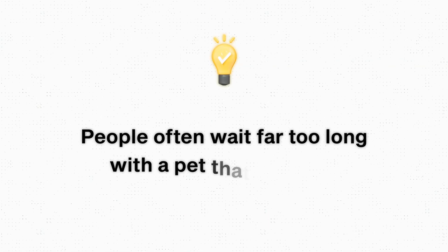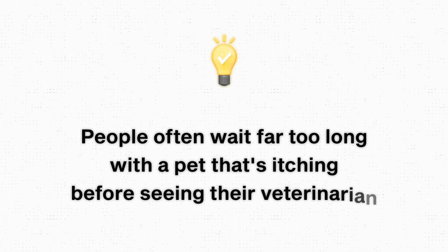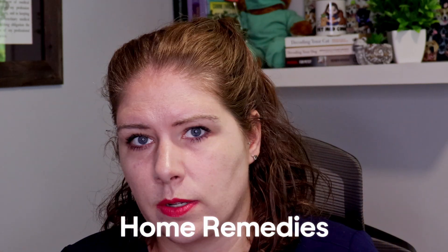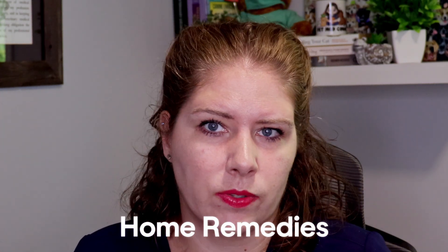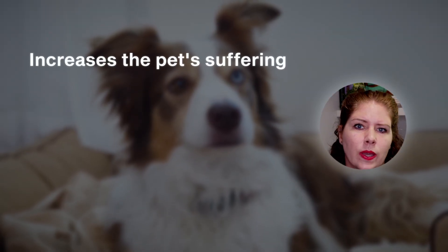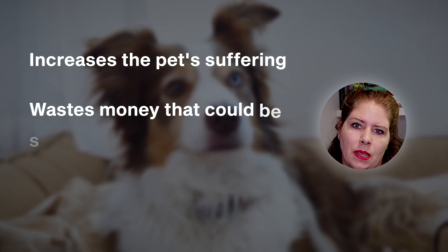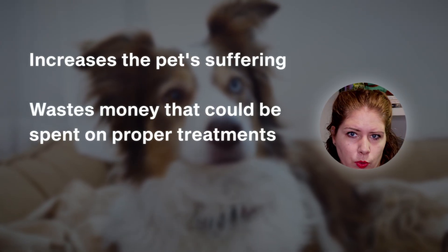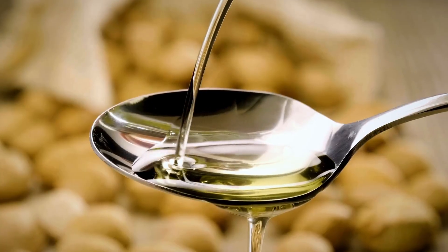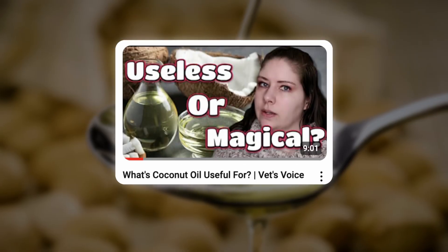Frustratingly, people often wait far too long with a pet that's itching before seeing their veterinarian. I get told all the time that people have tried home remedies or things discussed on the internet, which is very frustrating because that delay in treatment worsens the suffering the pet goes through. It also wastes money the owner may not have for appropriate research-based treatments. And some of these home remedies actually just make things worse — a prime example of this is coconut oil. I have a video covering why it's not appropriate or effective for skin issues — I'll link that in the video description.